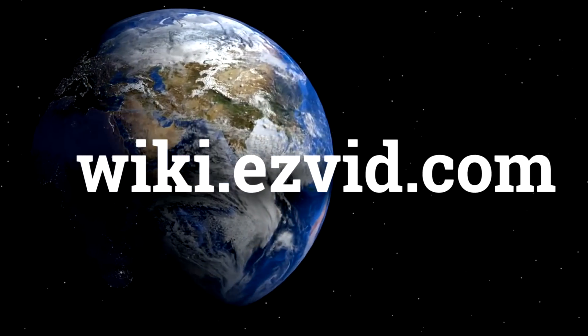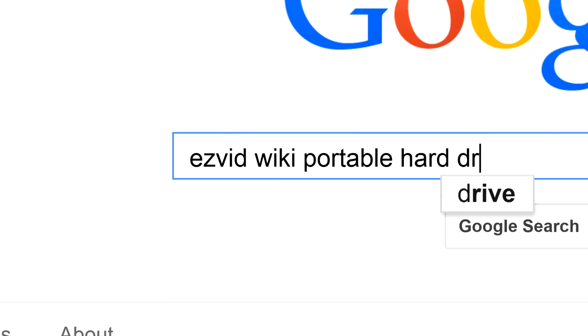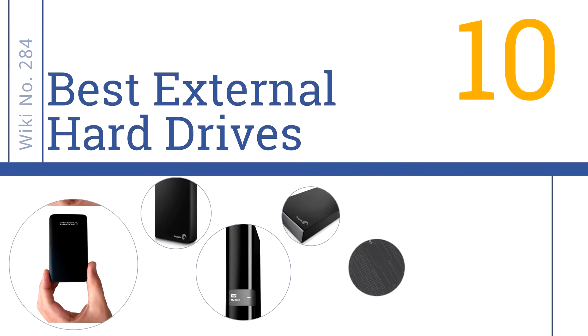wiki.easyvid.com. Search EasyVid Wiki before you decide. EasyVid presents the 10 best external hard drives. Let's get started with the list.